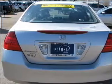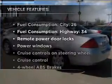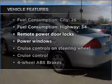Anti-lock brakes help you bring your vehicle to a safe stop. Check out the list of features that this vehicle is equipped with — they are sure to add to your driving experience in this great ride.